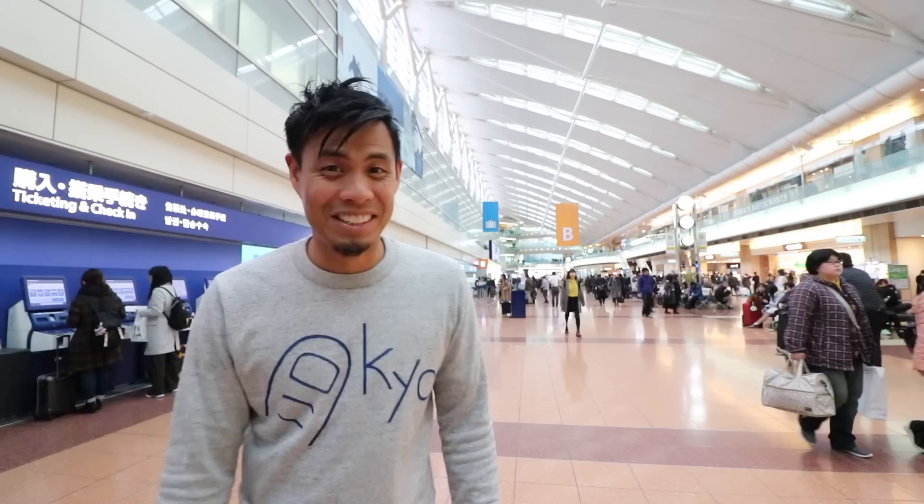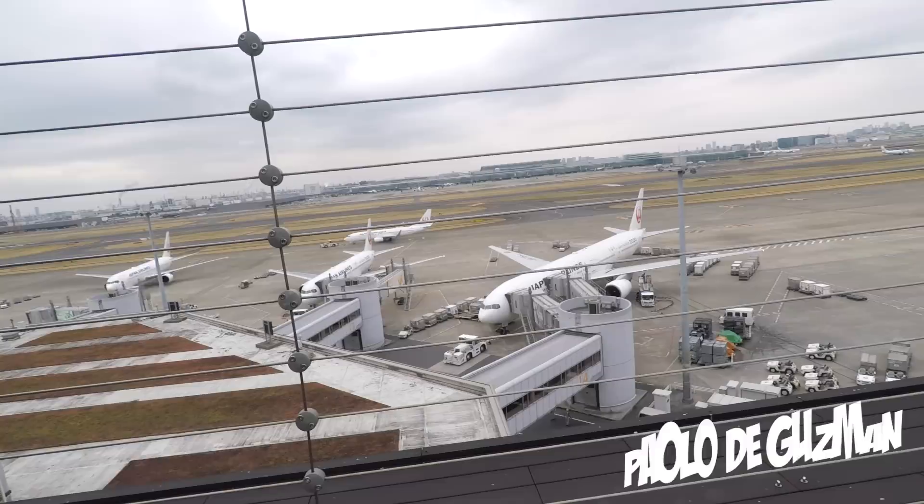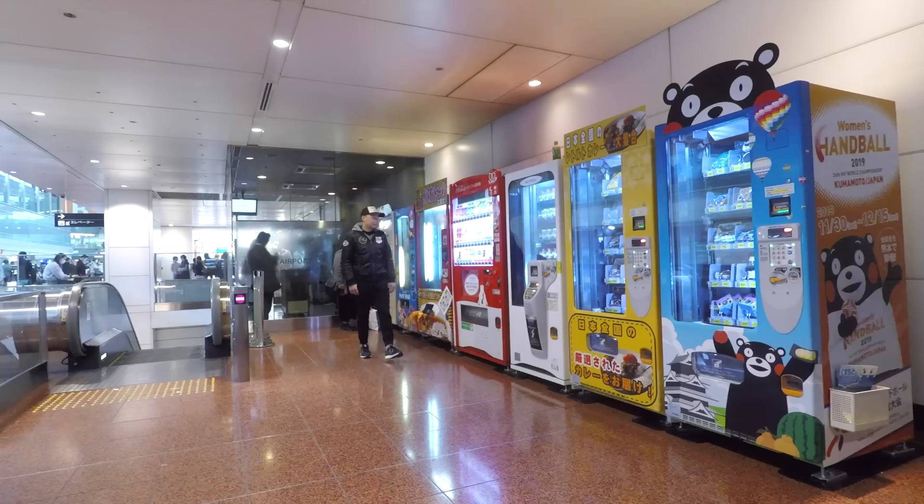In this video, I wanted to show you guys some pretty cool vending machines in Haneda Airport. Did you guys know that Haneda Airport has some pretty cool vending machines? I'm gonna take you around and show you some of the more interesting ones. Sometimes when you're at the airport and you have nothing to do because you're here a little bit early, why not check out some of these interesting vending machines?